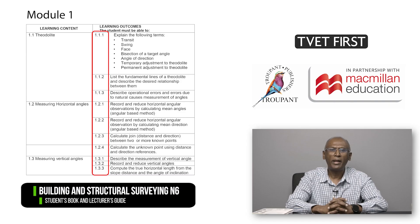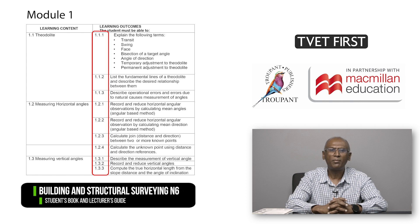In Module 1 on Angular Measurement, the measurement of horizontal and vertical angles is specified in more detail in the form of seven learning outcomes. Module 2 on Traversing no longer covers meridians explicitly, and mapping media has been added.